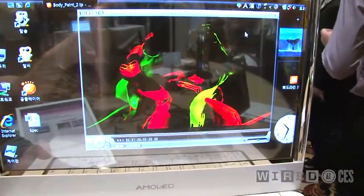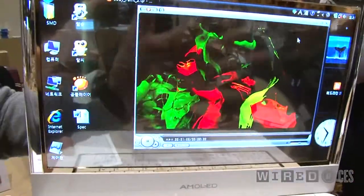You get a 100,000 to 1 contrast ratio. It's still transparent — you can see my hand moving in the background.